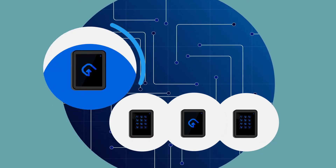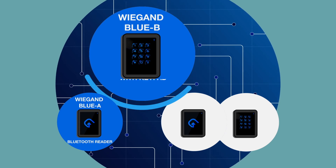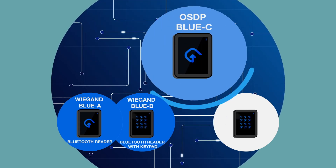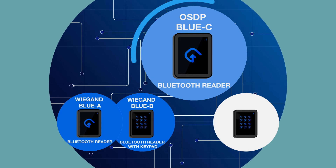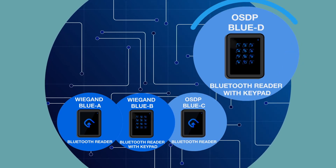They are the WiGand Blue A Bluetooth reader, WiGand Blue B Bluetooth reader with keypad, OSDP Blue C Bluetooth reader, and OSDP Blue D Bluetooth reader with keypad.